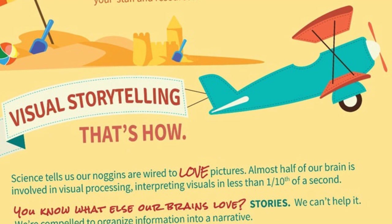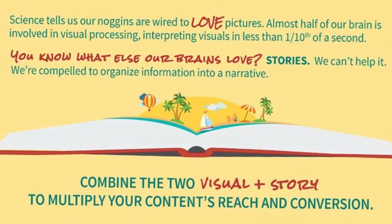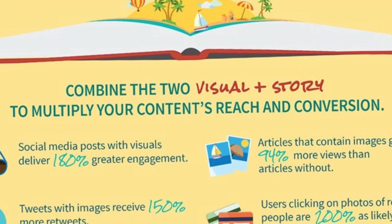Visual storytelling — that's how. Science tells us our brains are wired to love pictures. Almost half our brain is involved in visual processing, interpreting visuals in less than a tenth of a second. And our brains love stories too. We're compelled to organise information into a narrative. When you combine the two — the visual and the story — you multiply your content's reach and conversion.